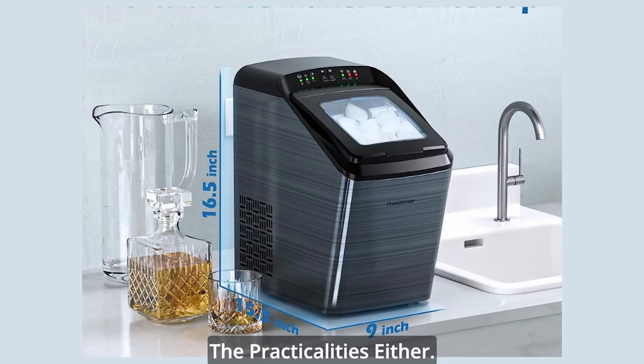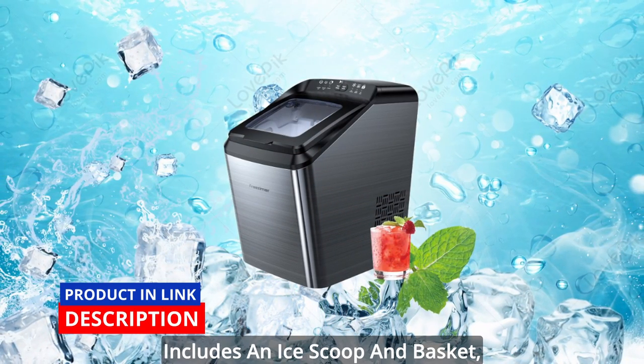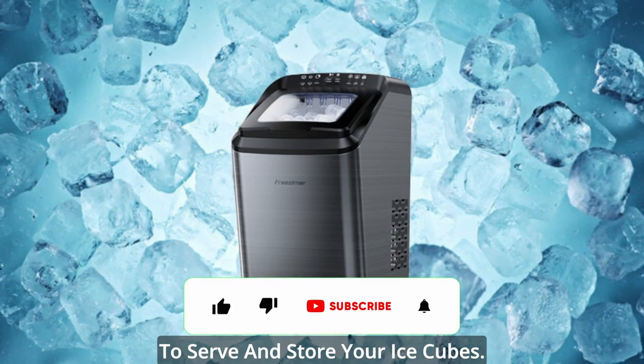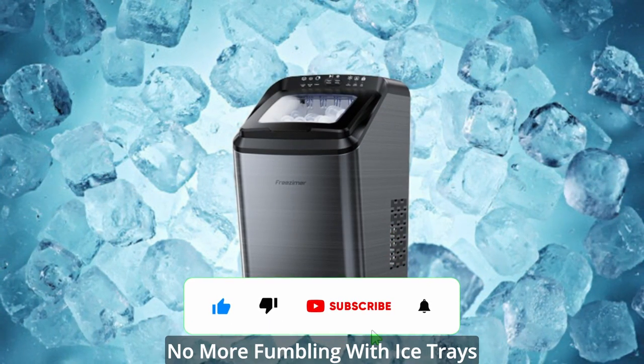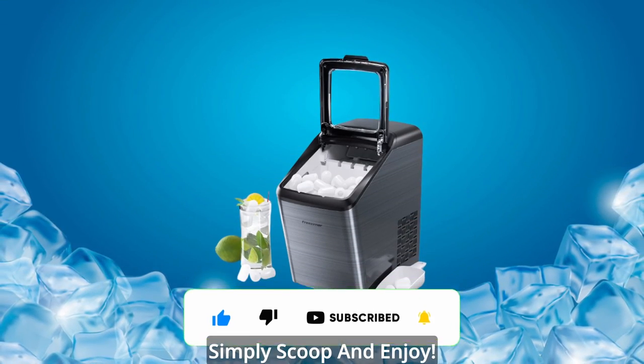We haven't forgotten about the practicalities either. The Friesemer Ice Maker Countertop includes an ice scoop and basket, making it incredibly convenient to serve and store your ice cubes. No more fumbling with ice trays or dealing with messy bags — simply scoop and enjoy.